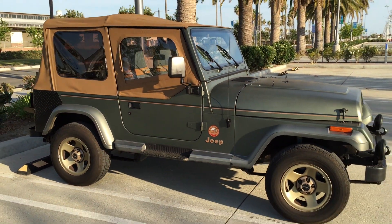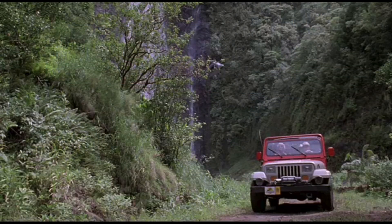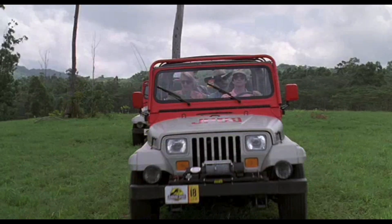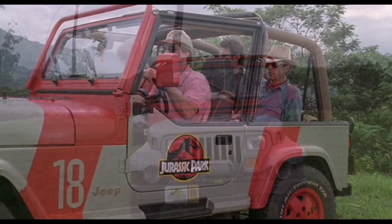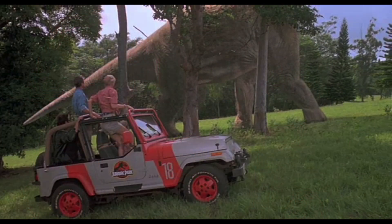I'm by no means the most knowledgeable person when it comes to Jurassic Jeeps, but luckily I have a whole new group of friends in the Jurassic Park motor pool. They'll be giving me lots of direction as I move forward with my personal Jurassic Jeep build.